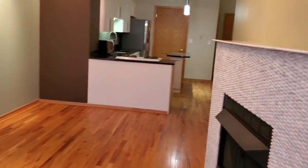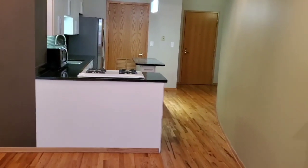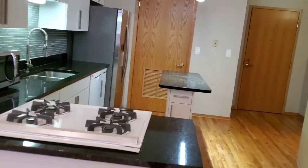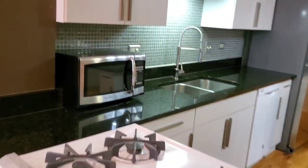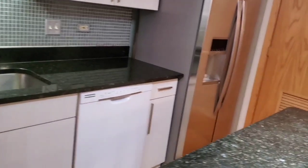Going back through the living room, you can see it opens to the kitchen, with a nice breakfast bar. All the appliances are here: garbage disposal, microwave, gas stove, dishwasher, and side-by-side refrigerator.